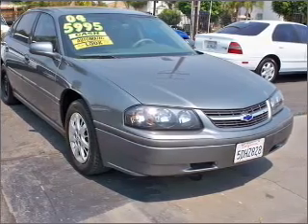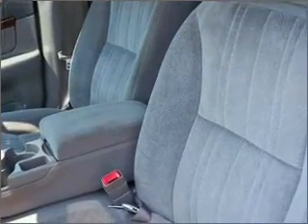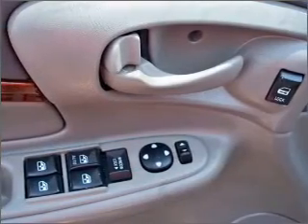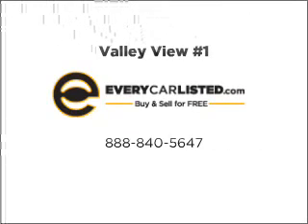Our website offers more information on all of our vehicles. Call us today to start test driving. Go for it.